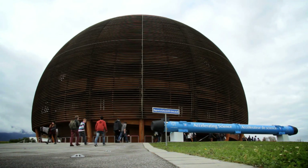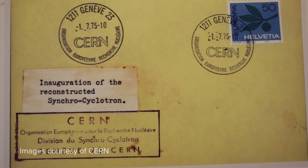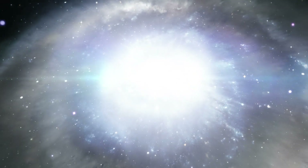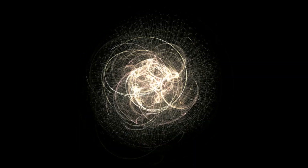CERN is the largest research center for particle physics in the world. What we do here is something quite unique. We collide particles with very high energies to recreate the universe like it was just a fraction of a second after the Big Bang. And by doing so, we see particles and things that we wouldn't see otherwise.